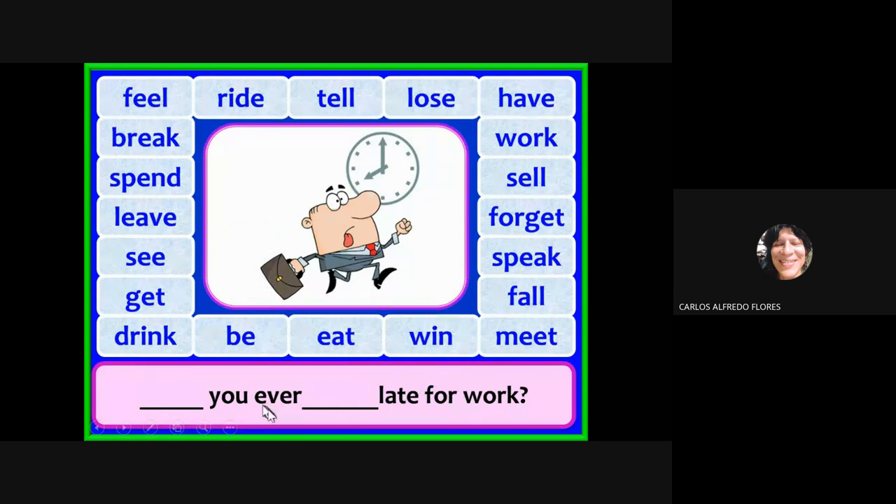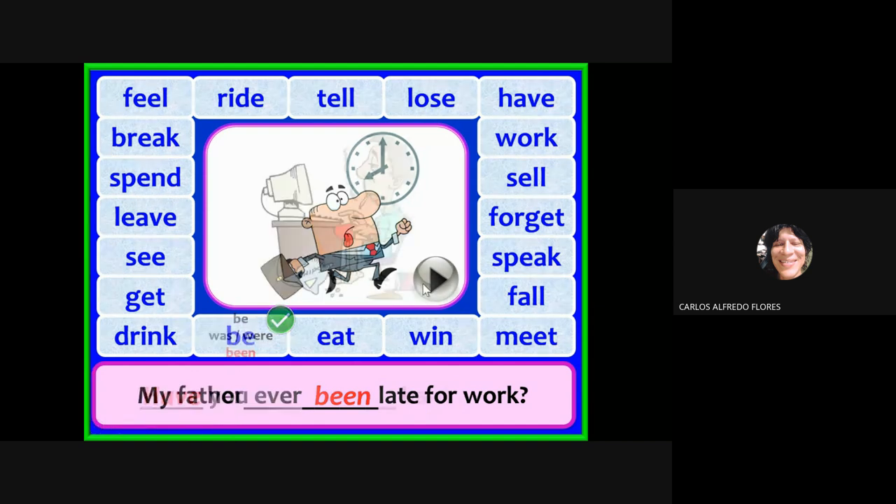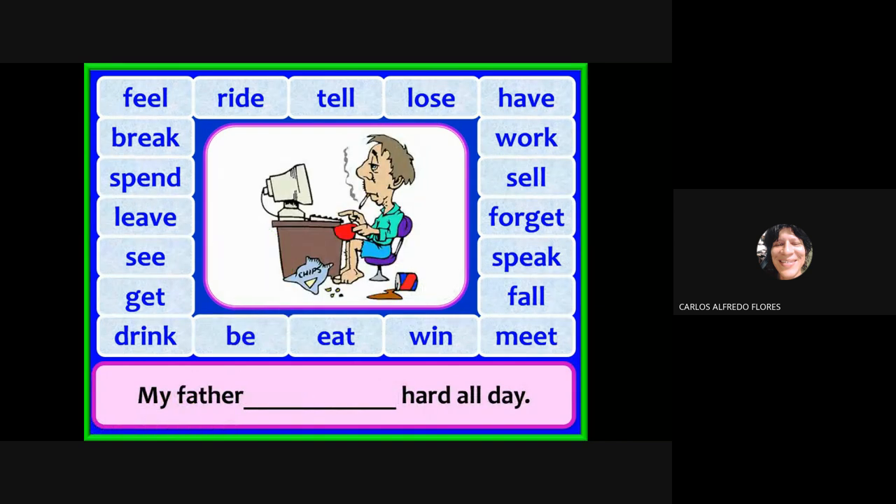Have you ever been late for work? Have you ever been late for the English class? Choose the correct verb — been. Have you ever been late?